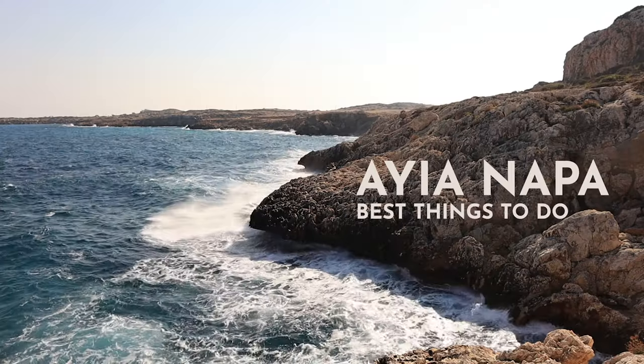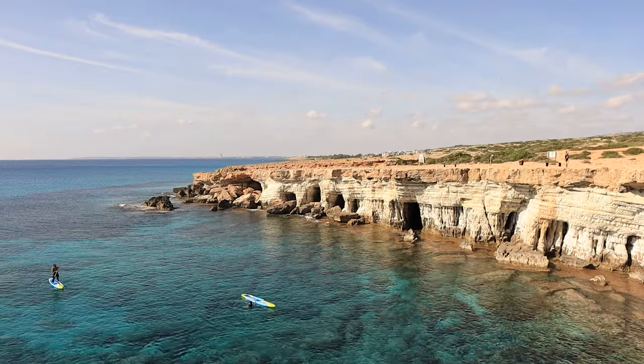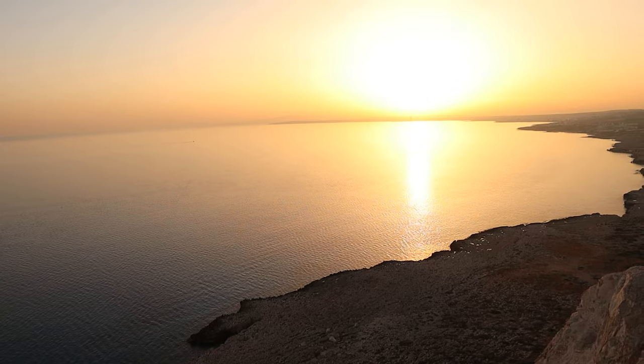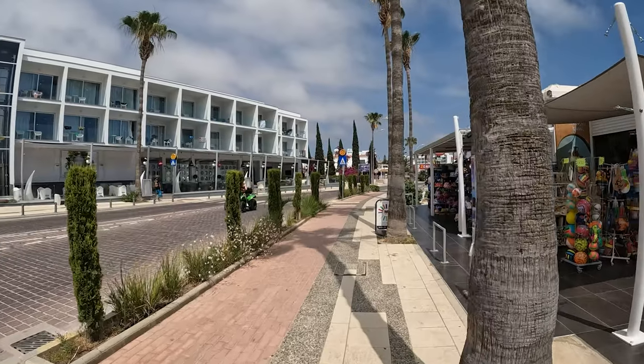Hello everyone and welcome. Today I'm going to show you some of the best things that you can do around Ayia Napa. Ayia Napa is a beautiful resort town on the southeast coast of Cyprus. It is famous for its stunning beaches, beautiful hidden gems and unique scenery. Whether you're looking for adventure or relaxation, Ayia Napa has something for everyone. So let's get started.